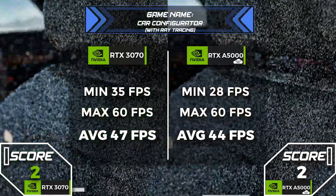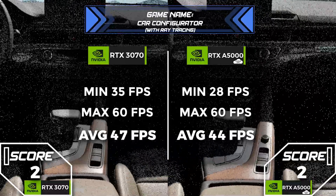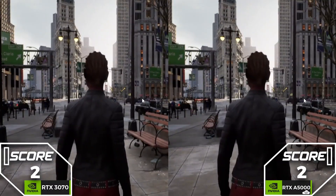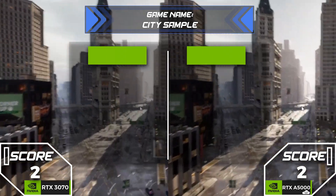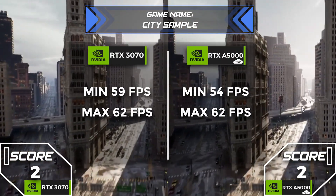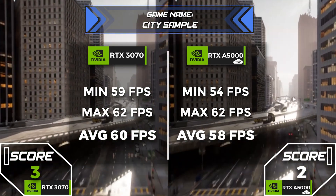Here's where architecture and driver optimization come into play. The A5000 focuses on stable rendering for pro workflows, while the 3070's gaming optimizations allow it to push higher FPS. Thermal efficiency is also a factor, giving the 3070 a boost in real-time performance.